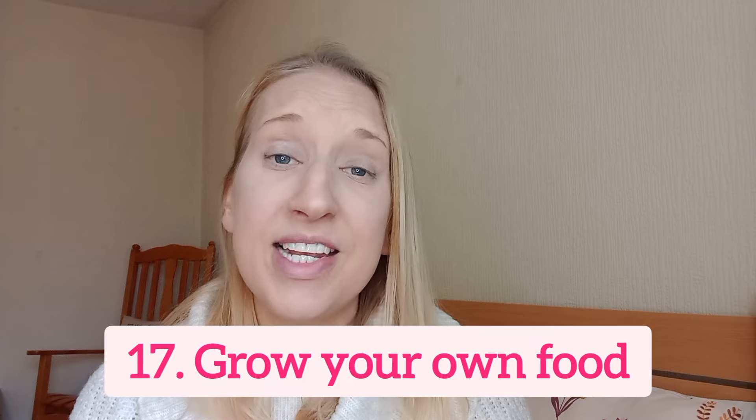Number 17 is something I'm looking to do in 2025: grow my own food. Growing your own fruit and vegetables will save a lot of money in the long run and it's much fresher and healthier. There are plenty of tutorials online on all social media platforms if you don't know how to get started.